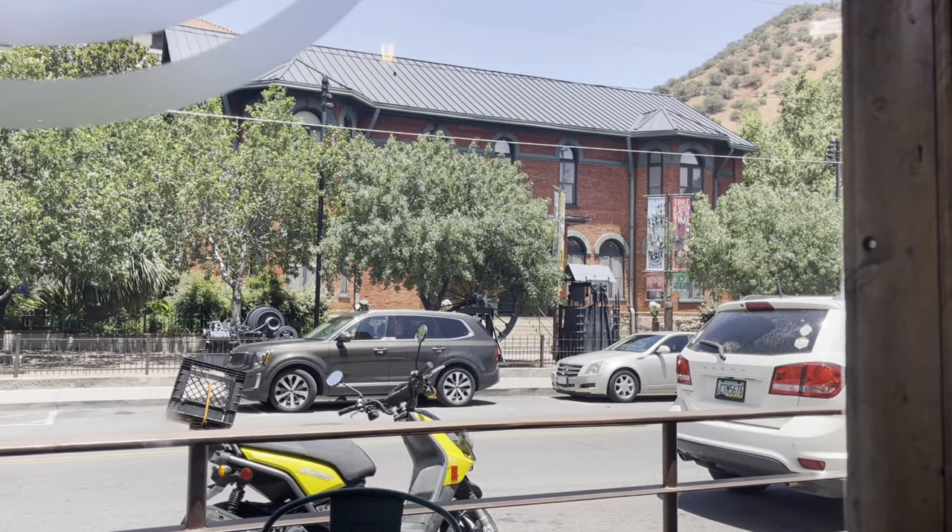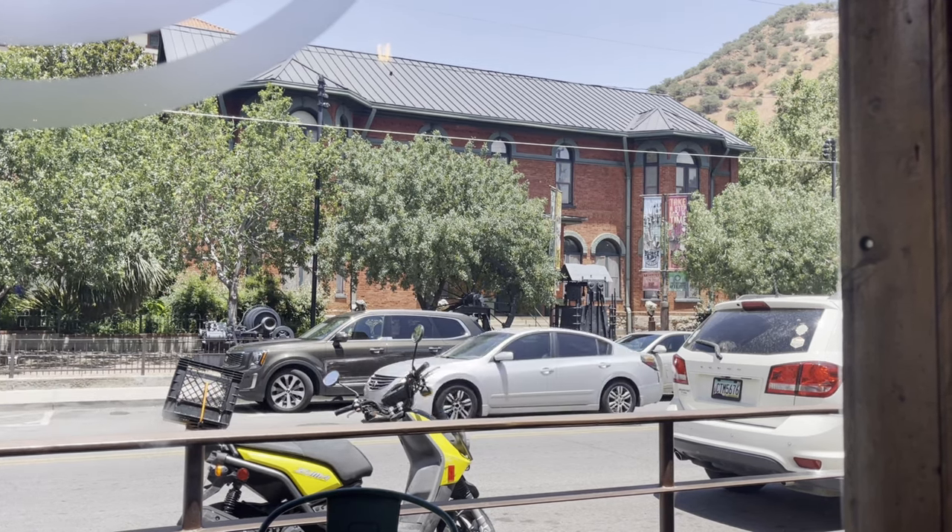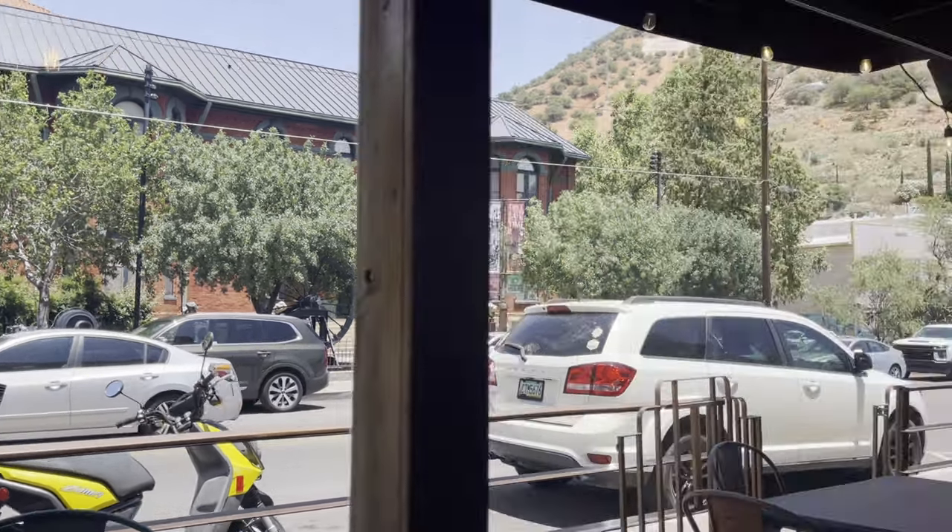I'll give you a little tour of downtown Bisbee — it's such a neat town. It's hard to describe Bisbee. I think Tombstone gets more recognition and is more well known than Bisbee. But Bisbee is literally 11 miles from the Mexico border, and it's about 25 miles south of Tombstone.